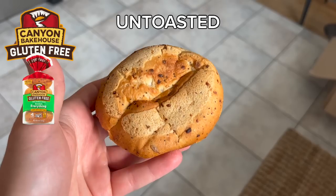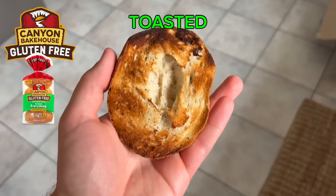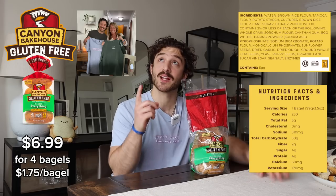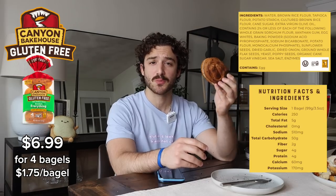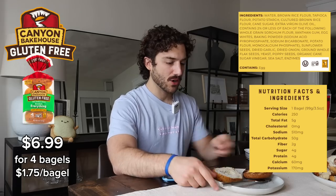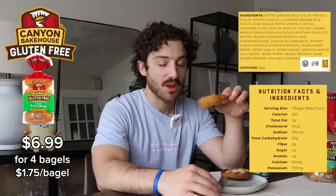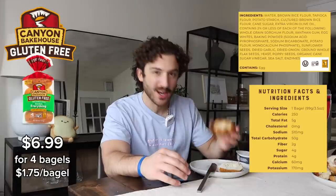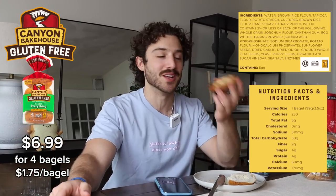Canyon Bakehouse — probably my favorite bread, and I haven't really been a stranger to saying that. Price, ingredients, nutrition facts. If I'm being honest, this looks more like a garlic roll than a bagel. It doesn't have a hole in it. It bears a striking resemblance to the Udi's one untoasted, and it tastes pretty similar to the Udi's one too. I don't love the texture untoasted, but I don't like any of the textures untoasted. I figured I'd document it for the select few who eat bagels untoasted.